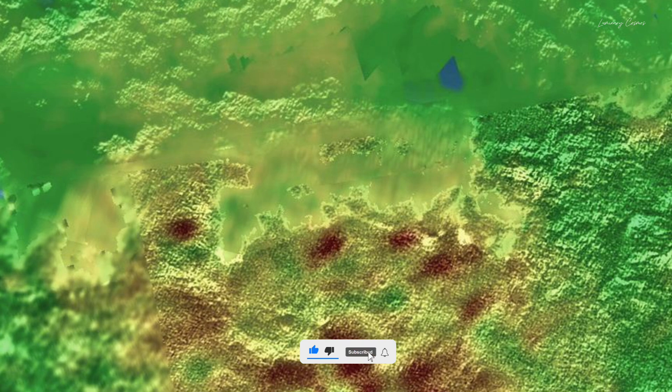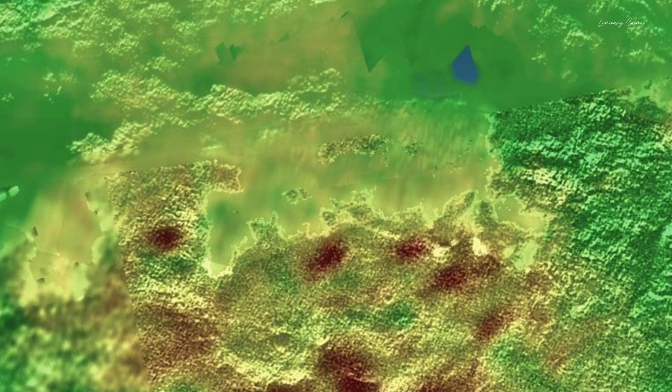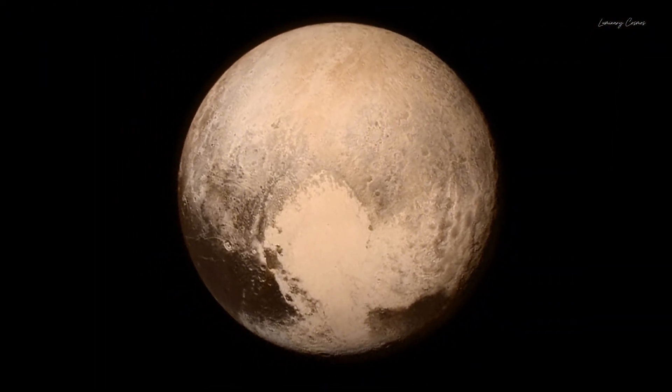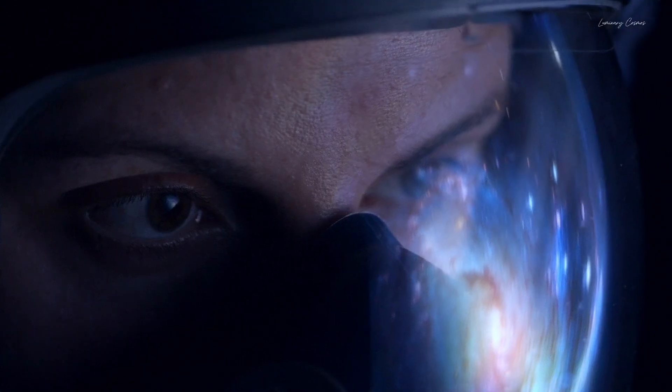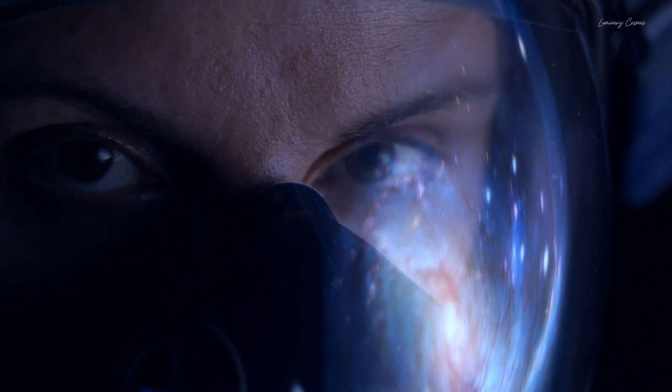So what more secrets does Pluto have? The only way to find out is if we record all its mysterious images one by one and try to reach the root of the truth. You are watching Luminary Cosmos — watch this video till the end and don't forget to subscribe.